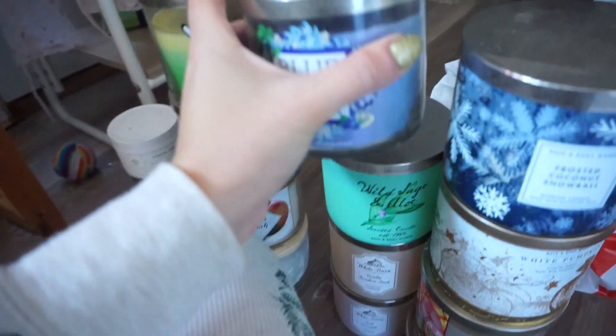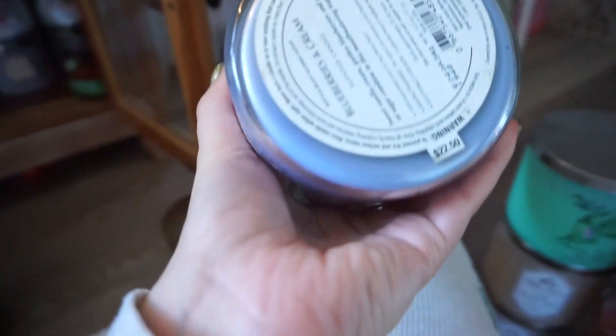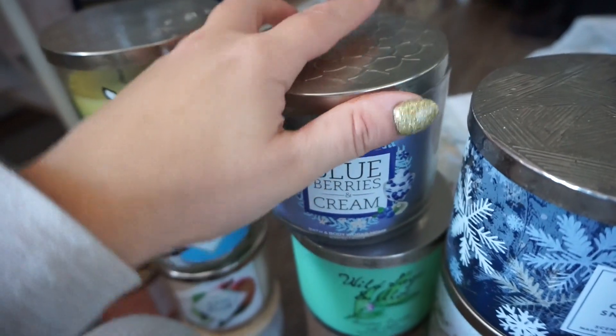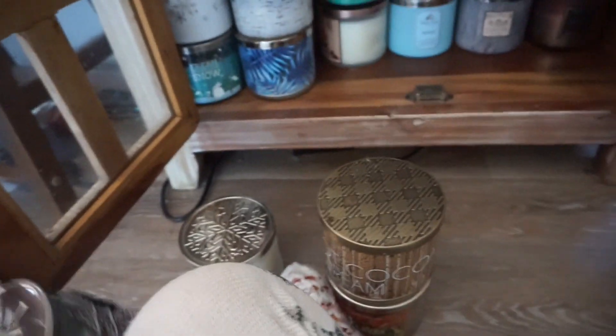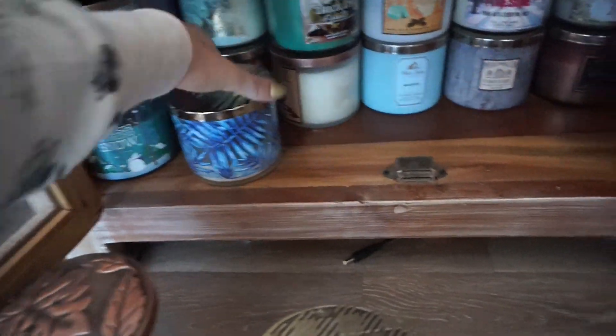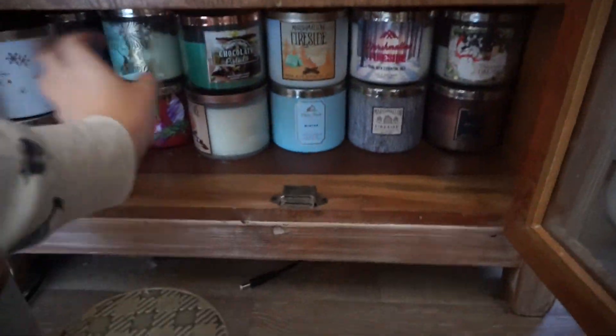Blueberries and Cream — nope. It's brand new. $22.50. I'm going to see if my aunt wants it. Stress Relief — I'm going to see if my mom wants that one. This is Winter — keeping Winter. Keeping the leaves. This one's pretty much empty. Chocolate Pistachio — don't love.